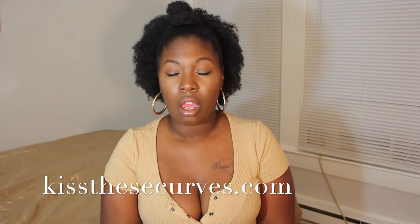Hi guys, welcome back to my channel! I decided I'm going to start uploading Mondays and Thursdays. This one will be up on Monday, so Monday and Thursday will be the days here. Check out kissthesecurves.com — I will have blogs posted on Tuesdays and Wednesdays, so Mondays and Thursdays are here and Tuesdays and Wednesdays are on kissthesecurves.com.